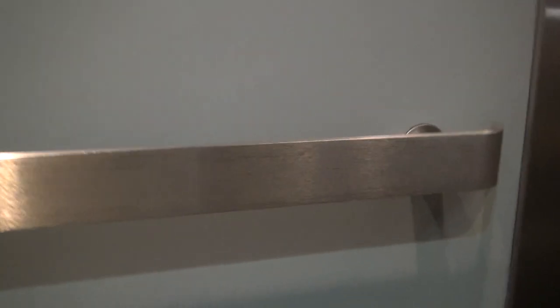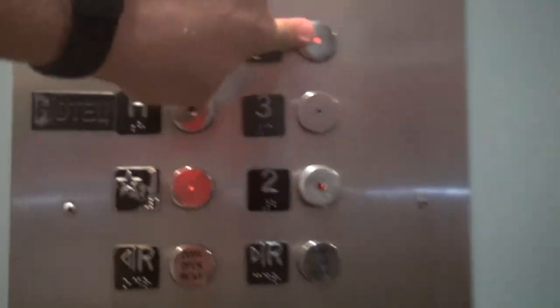Look at this — very rare L-shaped door. I've never seen this before. Let's go up five. The door opens on the side and the front.